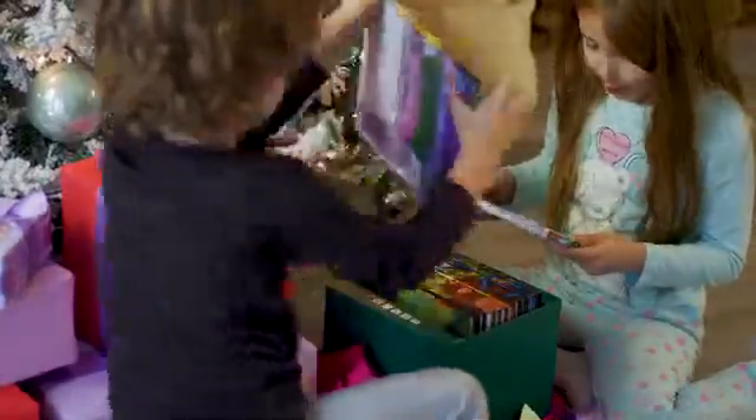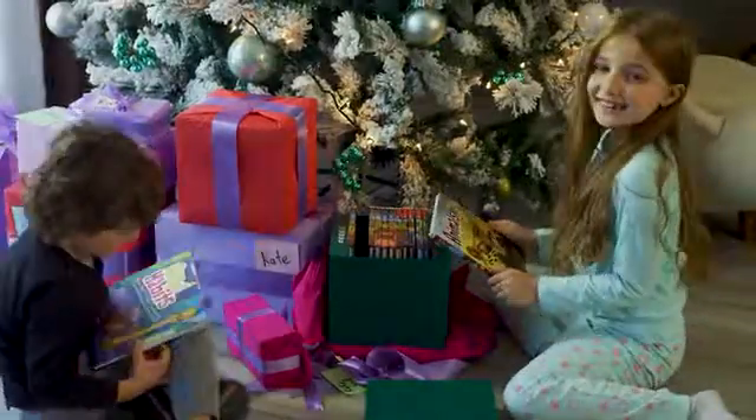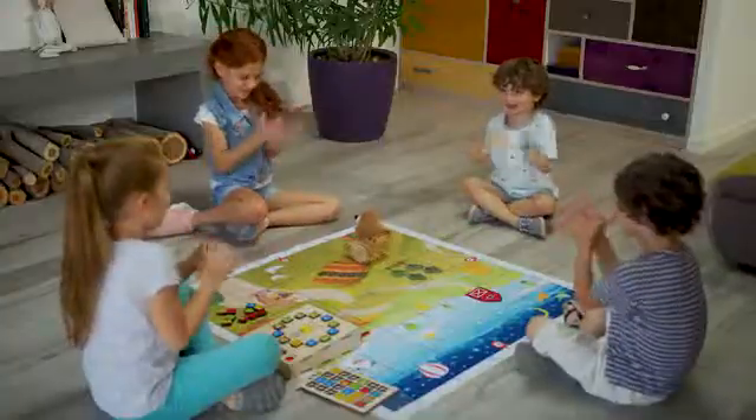Each of our 12 storybooks and story maps covers a different subject just waiting for your child to come read, learn and discover. Explore the earth, learn colours and numbers, study biology and animals, develop good habits and so much more. Back Mochi today and raise our children to be creators, not consumers.